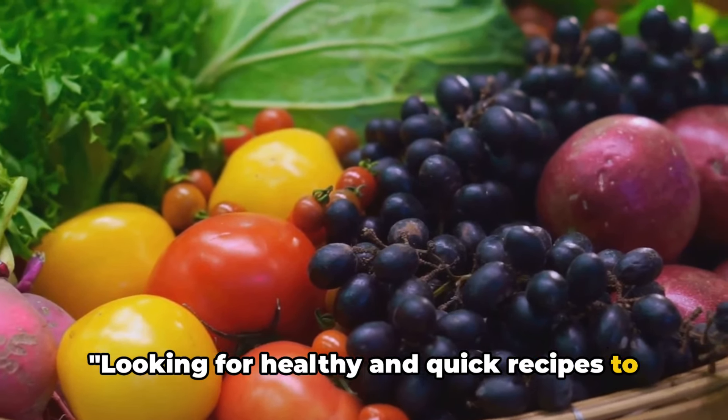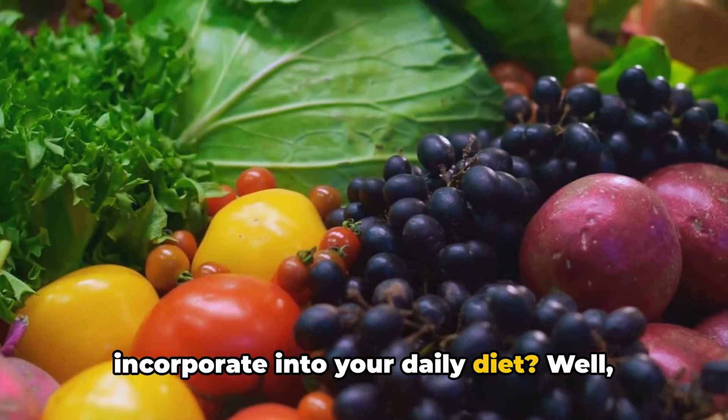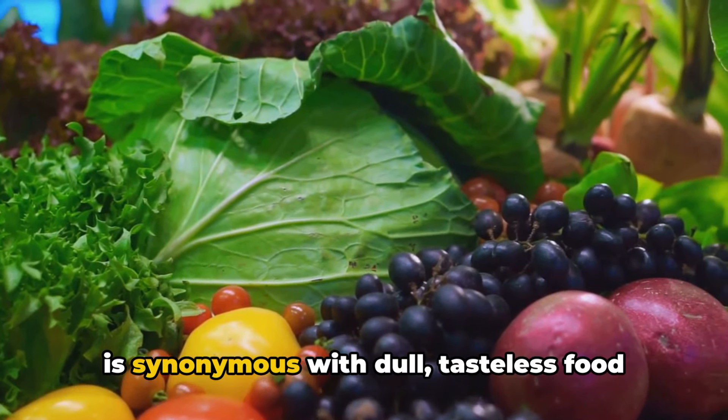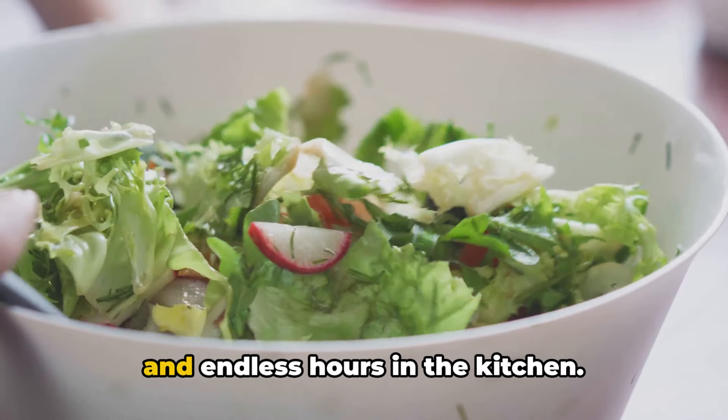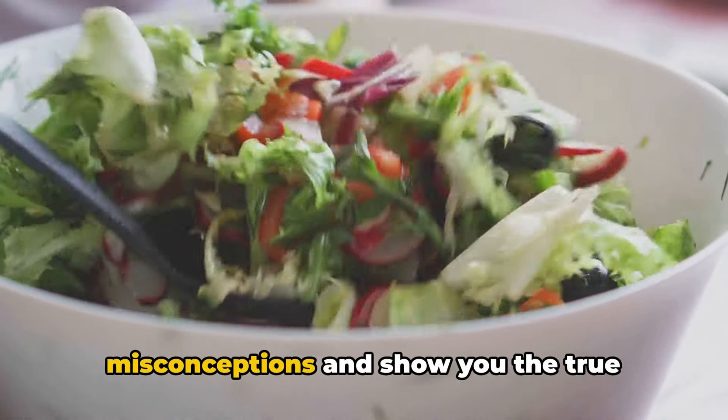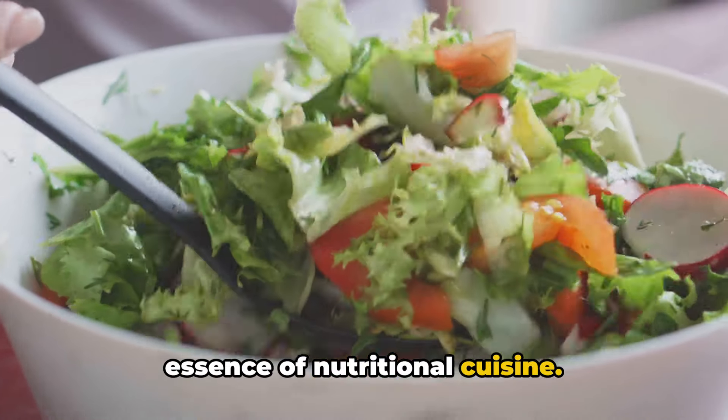Looking for healthy and quick recipes to incorporate into your daily diet? Well, you're in the right place. You might be thinking that healthy eating is synonymous with dull, tasteless food and endless hours in the kitchen. However, we're here to break these misconceptions and show you the true essence of nutritional cuisine.